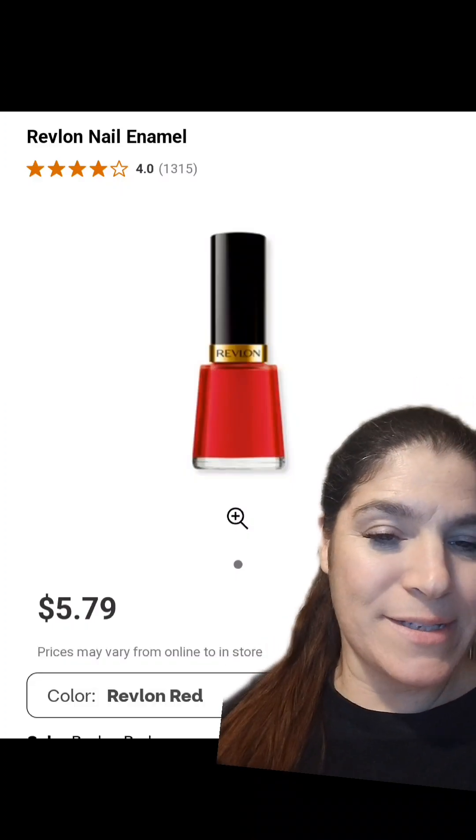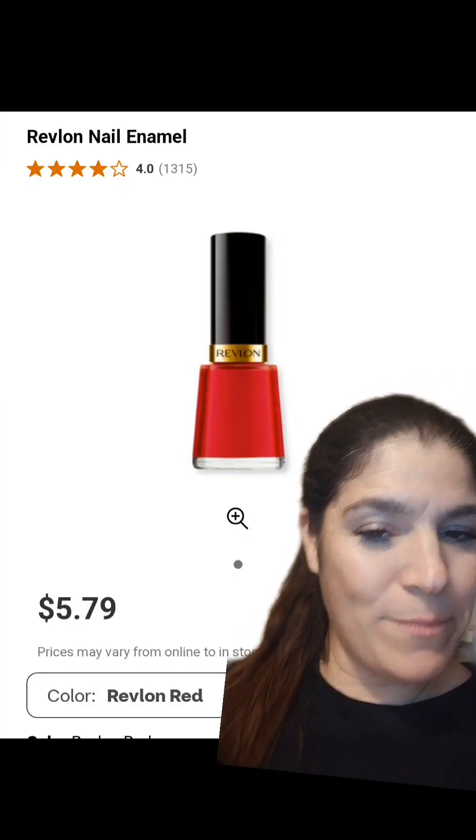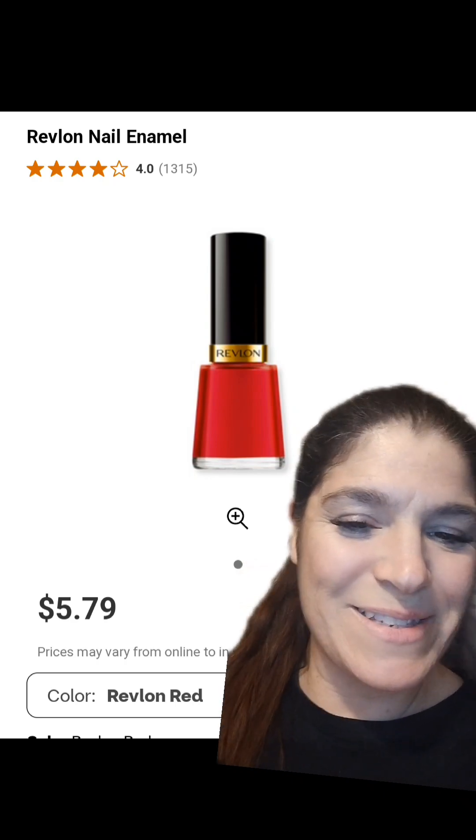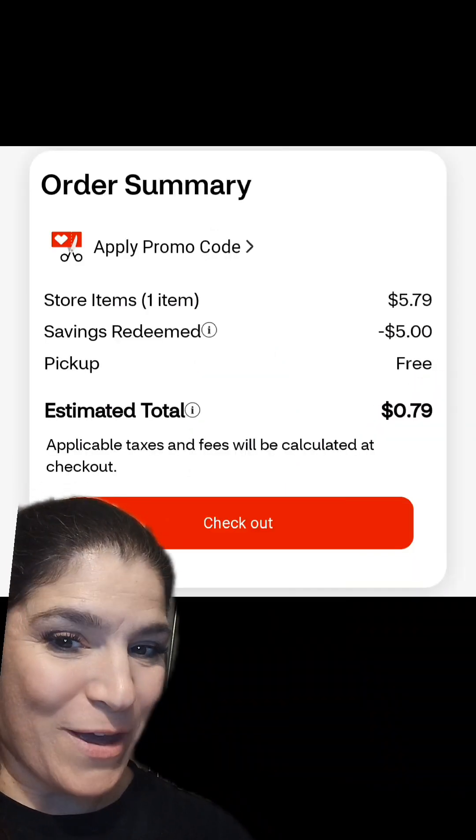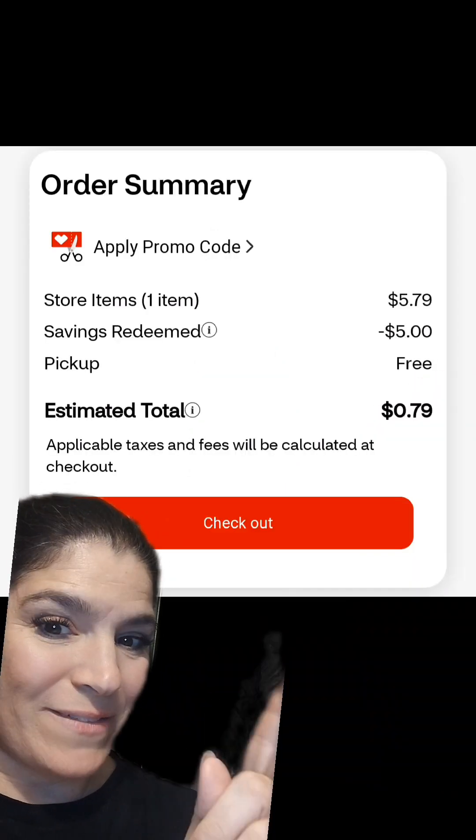The next deal is on Revlon Nail Polish. You can pick up any shade priced at $5.79. Scroll down and clip the $5.00 coupon, and after that coupon, you'll just pay $0.79.